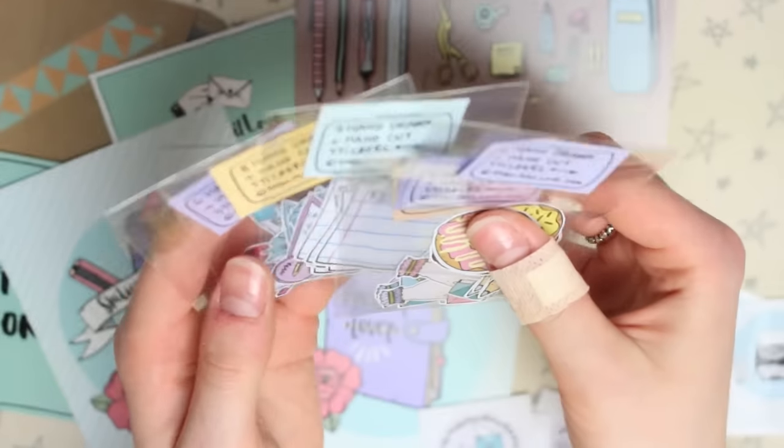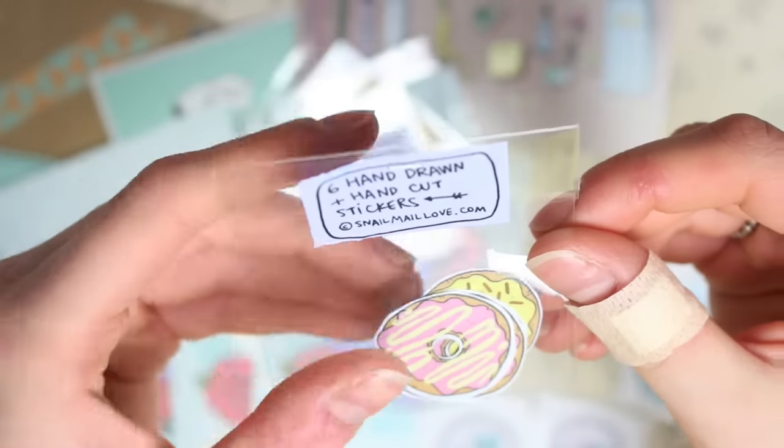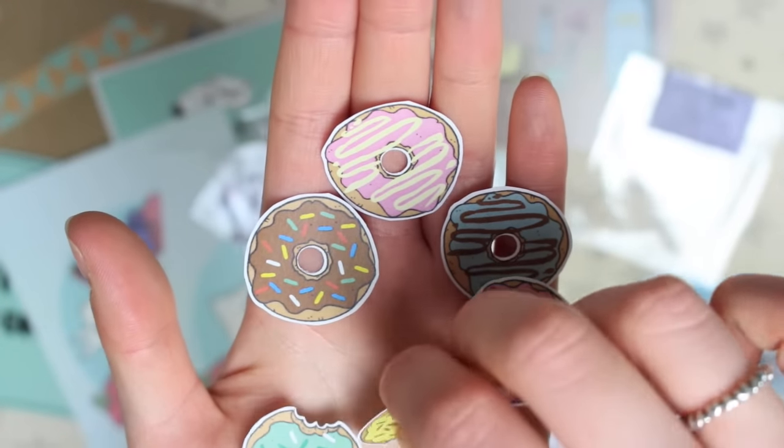I then have all of these stickers to show you, and these ones are all hand drawn and hand cut. The first ones are these little donuts — so we have six little donuts which are all different designs. They've got like little bite marks out of them, they're so cute.